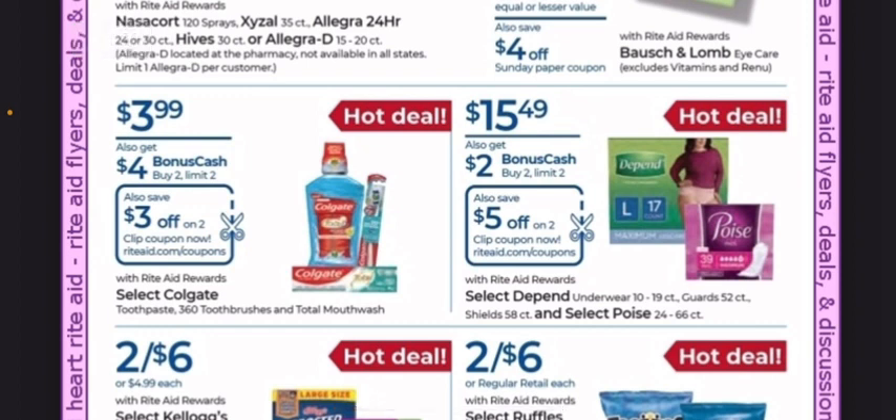Select Colgate is on sale for $3.99. You get $4 back for buying two, so you're going to be paying $7.98 for two and get $4 back. In addition to that, there's a $3 off of two digital coupon, so that's going to end up being just $1 for two products. That's a good stock-up price right there.